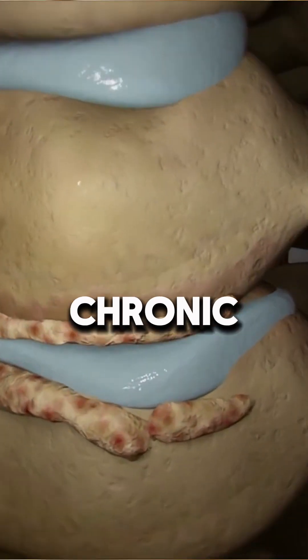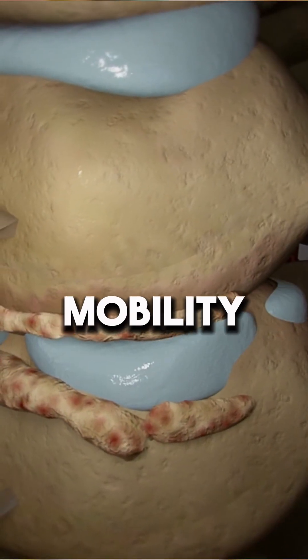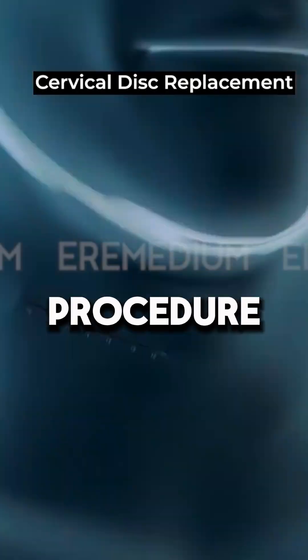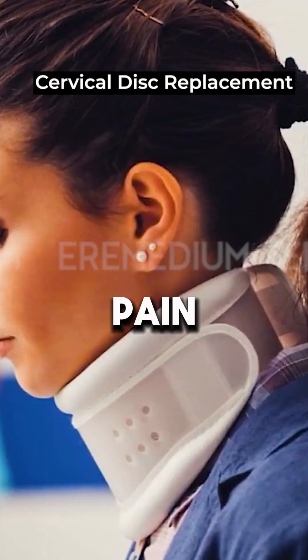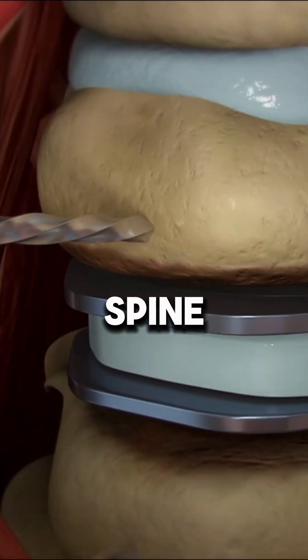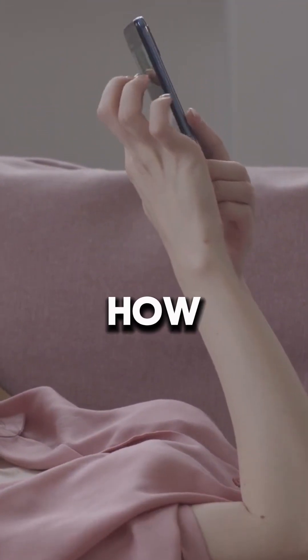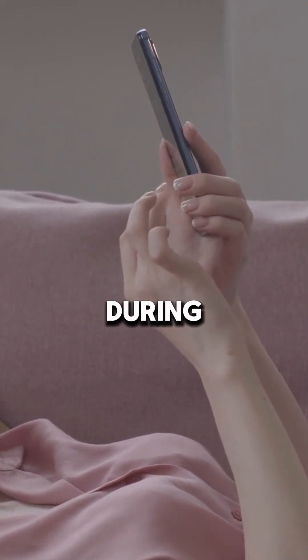Ever wondered how you can get rid of chronic neck pain without losing mobility? Cervical disc replacement is a modern surgical procedure designed to relieve pain while maintaining the natural movement of your spine. Stay with this video to learn how the procedure works, how long it takes, and what to expect during recovery.